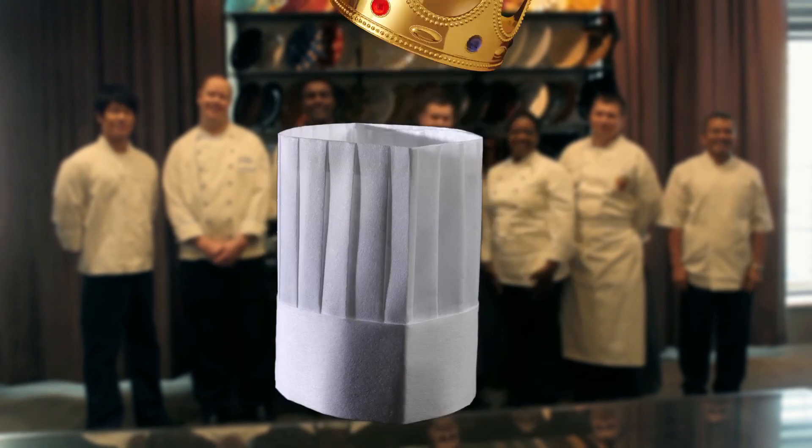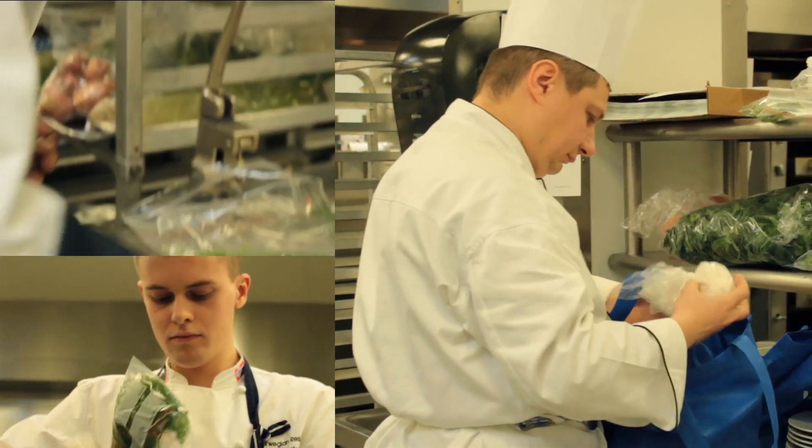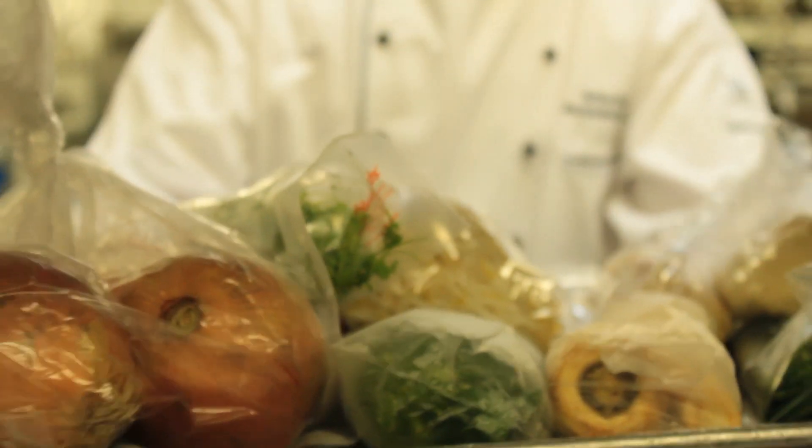The rules are simple: seven chefs, two hours, one winner. The chefs won't know the ingredients until the timer starts, but they will know the mystery bag is hand-selected by last year's champ, Chef Victor Maregni of Hungry.